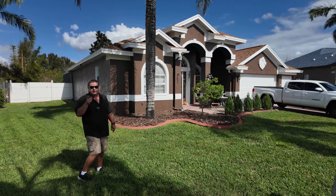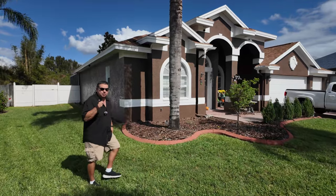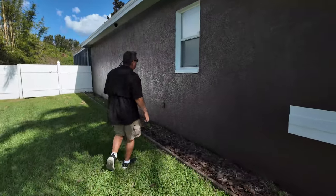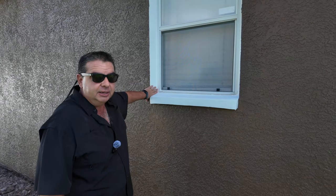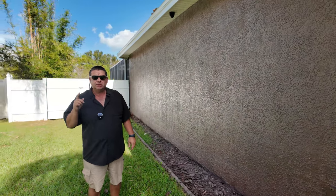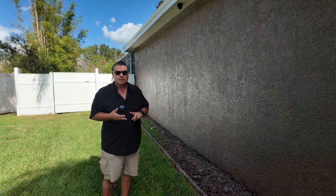The first thing I would look for if I was going to buy a house myself again — I would make sure that the house was block construction. The easiest way to tell if a house is block and not wood frame: go to the windows and look — if they're indented inside, 99% chance it's block. If it was a wood frame house, the window would be flush. I wouldn't buy a wood frame house: one, termites; two, block is stronger. There are a lot of benefits to block.